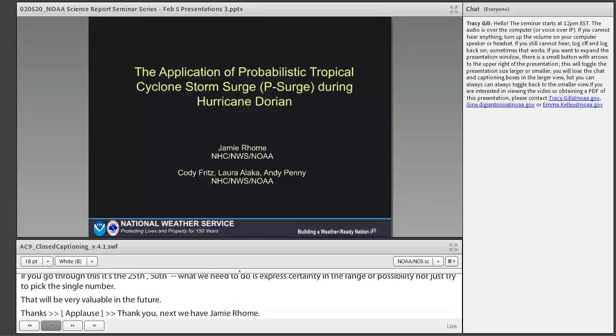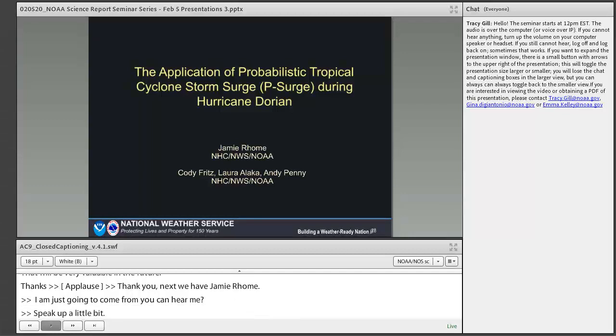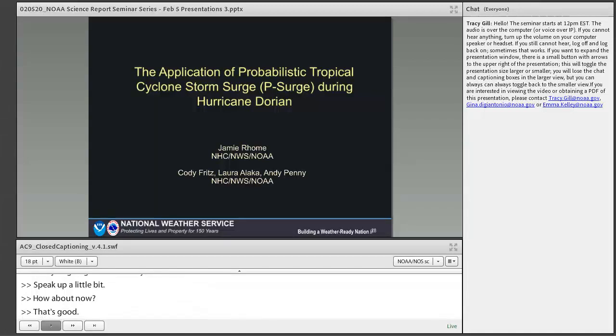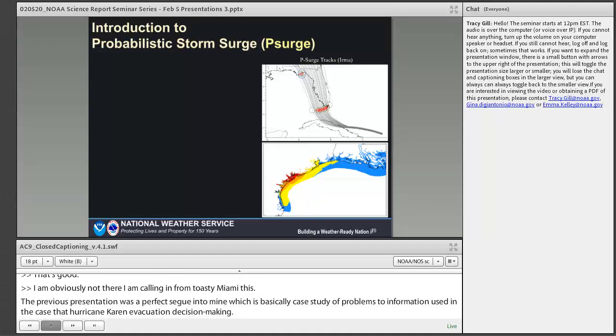I'm beaming in from Miami this morning. That previous presentation was a perfect segue into mine, which is a case study of how probabilistic information was used in Hurricane Dorian for evacuation decision making. At the National Hurricane Center and many of our WFOs, we use a probabilistic frame of reference — similar to what you just saw from the QPF perspective — to make our storm surge forecast. The actual name of it is P-Surge.